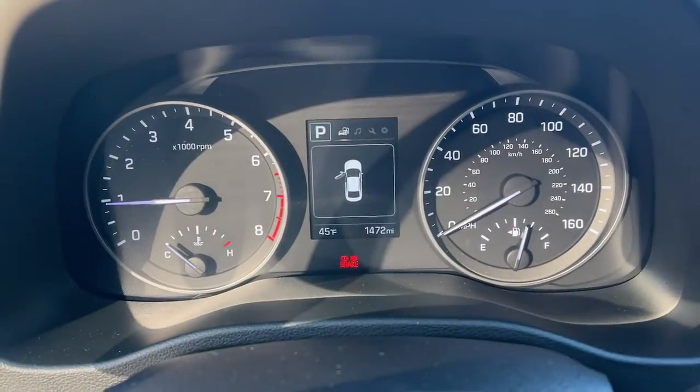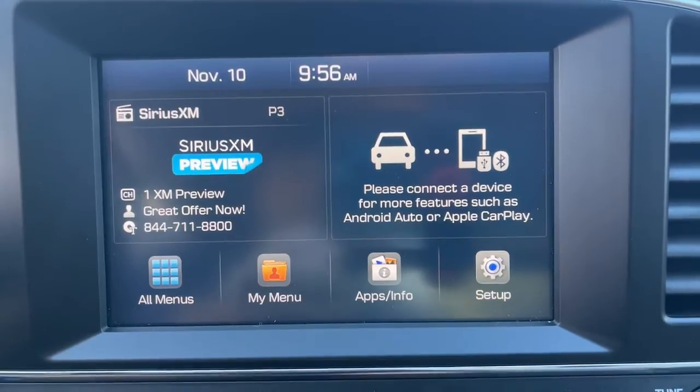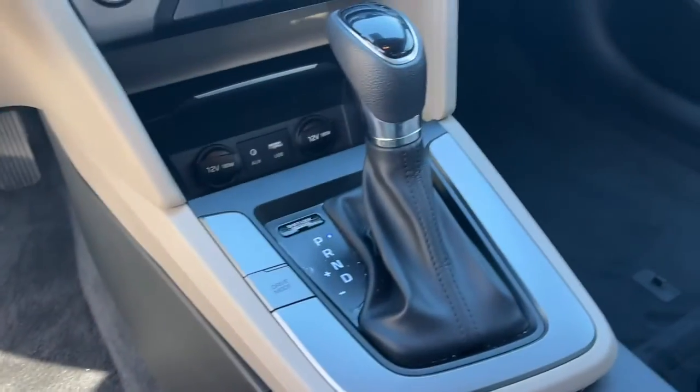The following are some of this vehicle's highlighted options: backup camera, four-cylinder engine, lane-keeping assist, heated mirrors, aluminum wheels, alarm, intermittent wipers, tire pressure monitoring system, floor mats, and daytime running lights.